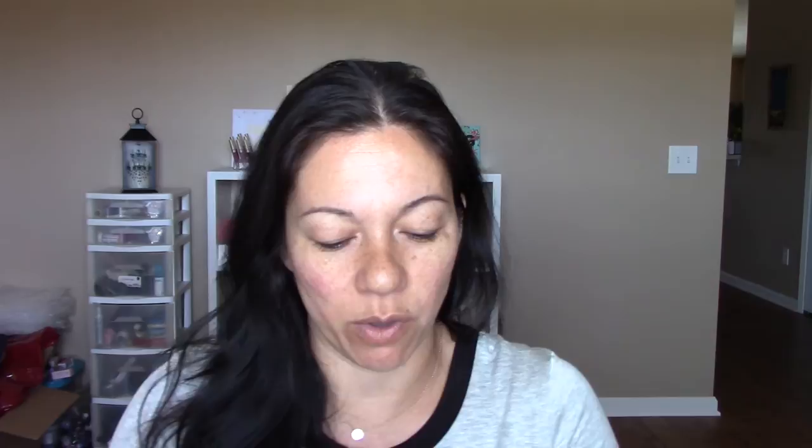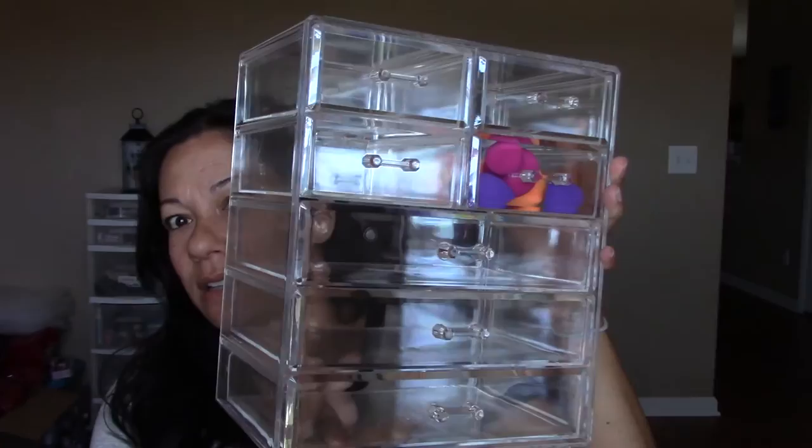I went to Marshall's yesterday and if you're on the hunt for acrylic organizers for your makeup, I bought this for $25 — it's seven drawers. So I'm going to keep this on my vanity. Yeah, I just wanted to share that really quick. That's also where I bought this top — the 'looking for likes' one.